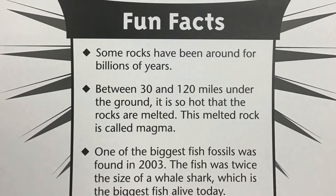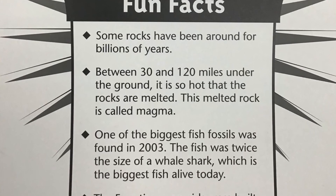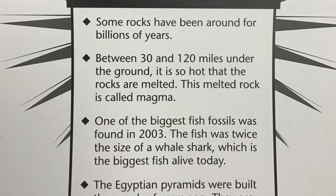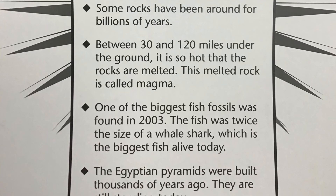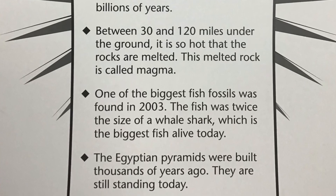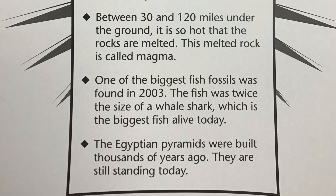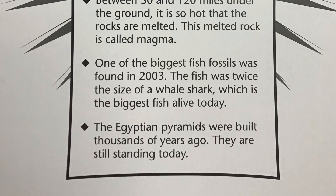Fun facts. Some rocks have been around for billions of years. Between 30 and 120 miles under the ground, it is so hot that the rocks are melted. This melted rock is called magma. One of the biggest fish fossils was found in 2003. The fish was twice the size of a whale shark, which is the biggest fish alive today. The Egyptian pyramids were built thousands of years ago and are still standing today.